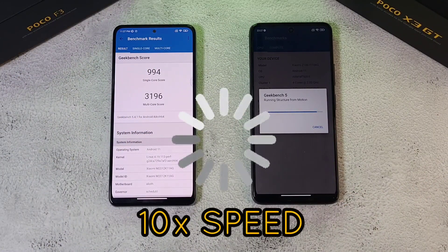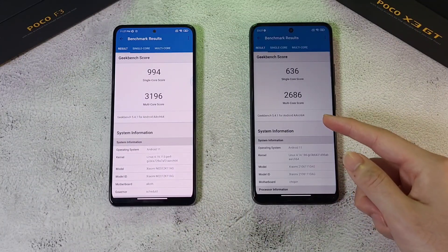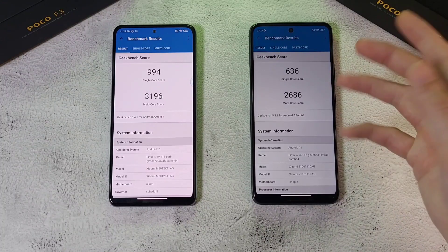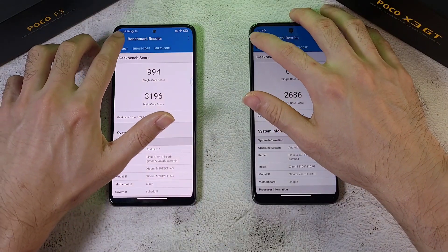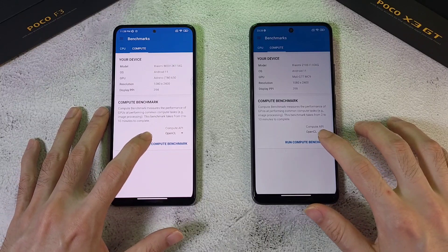The X3 GT has finally finished its Geekbench test. The single-core score is pretty disappointing, consistent with what I've been getting in previous tests. The multi-core score is also in. Let's move on to the next test — a compute test — which should be quite interesting.